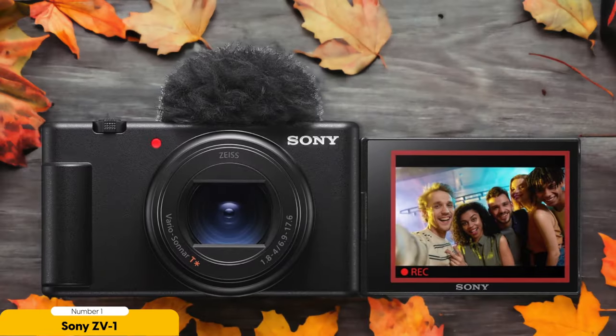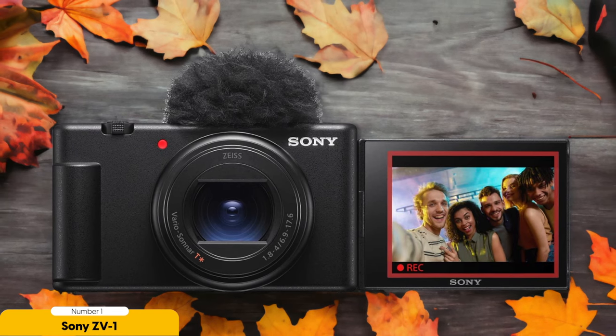Number 1: Sony ZV-1 — Best Overall Vlogging Camera. In my experience, the Sony ZV-1 stands out as the epitome of an exceptional vlogging camera. This compact powerhouse delivers on all fronts, making it the best overall choice for vloggers. One of its standout features is the 1-inch sensor, which captures stunningly detailed footage with vibrant colors. Whether you're filming indoors or outdoors, the ZV-1's 4K video capabilities ensure that your content looks professional and cinematic.